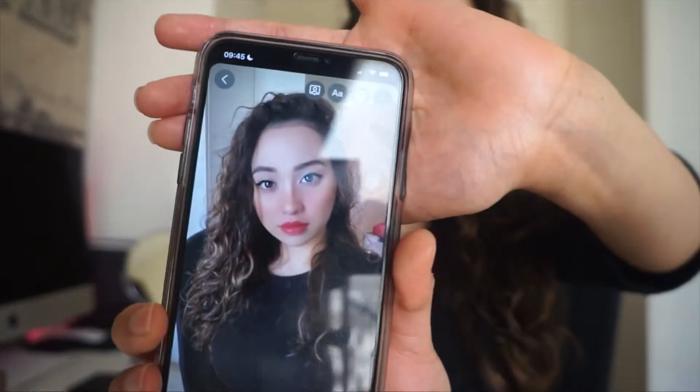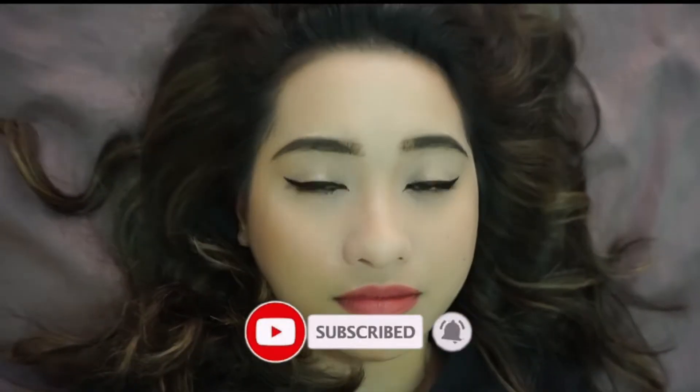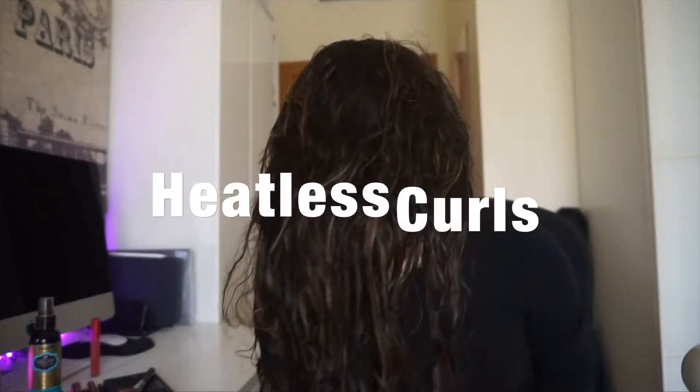Hey y'all, so I asked you guys what you wanted to see on this week's video, so I decided to do an everyday makeup routine. To start off, I'm going to do the heatless curls method.